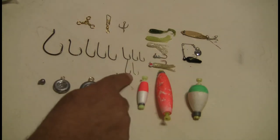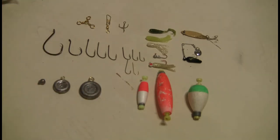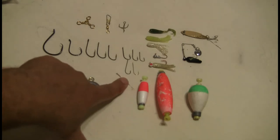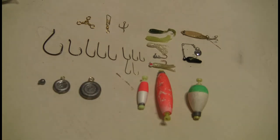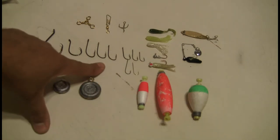You can literally catch a bluegill with this size hook, take it off, hook it through the back part of it, and throw it back out there and catch a larger fish. The only challenge with these Aberdeens is they're thin wire hooks, and they will straighten out if you get a good bass. That's why I recommend the plain shank hooks, because they're a little bit stronger.